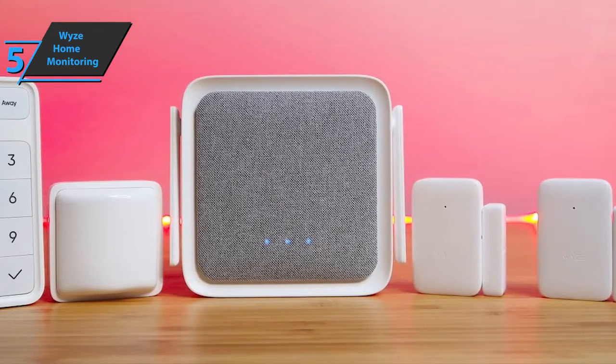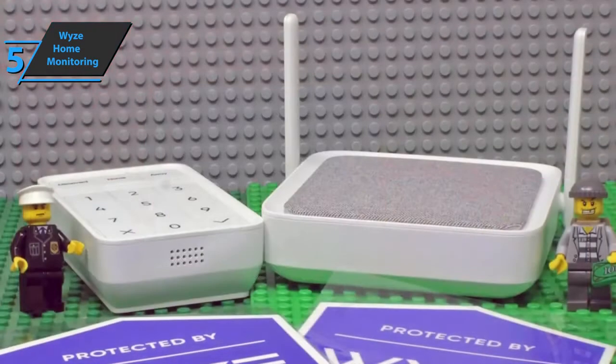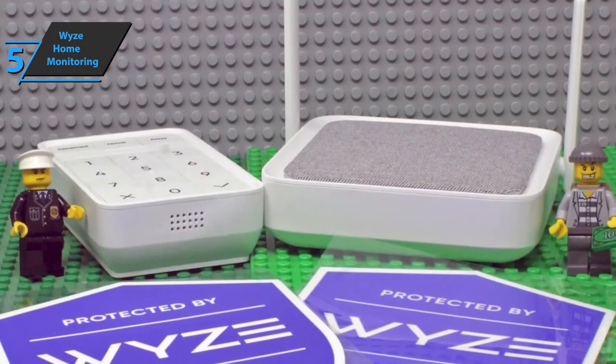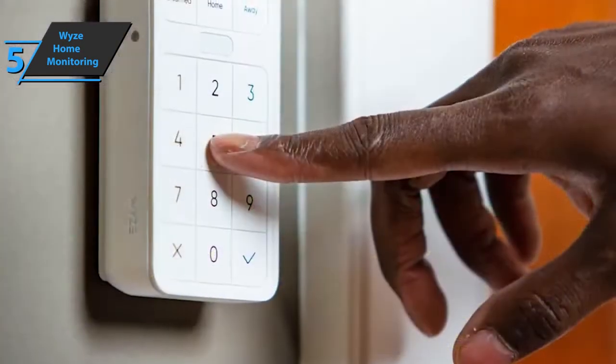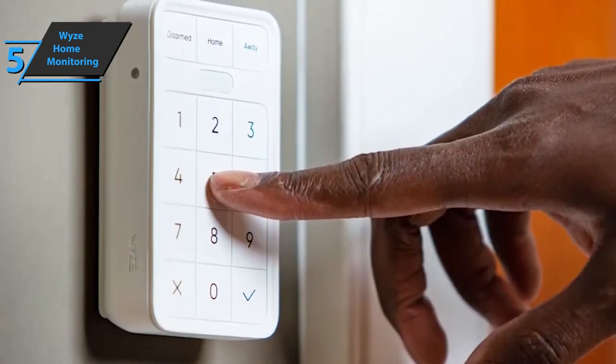This product is easy to install and comes with everything you need to protect your home and loved ones. It works with the manufacturer's full line of smart home devices, as well as third-party products through Amazon Alexa and Google Assistant routines. The system comes with the Wyze Sense Hub, a keyboard, two contact sensors, a motion sensor, a quick start guide, and two window stickers.